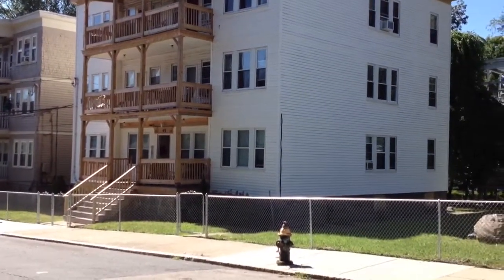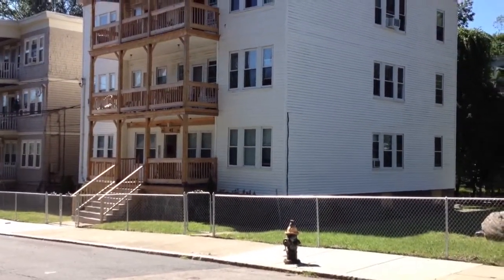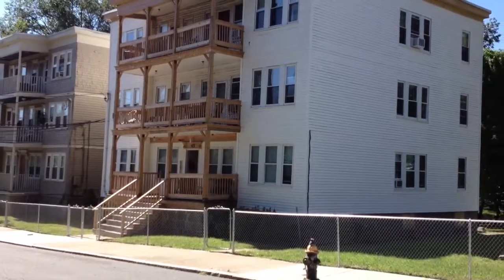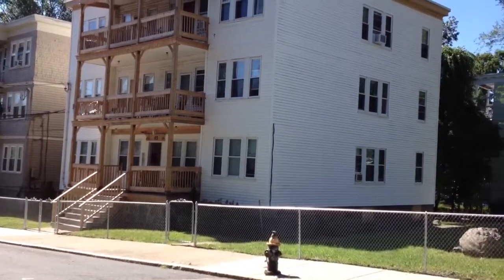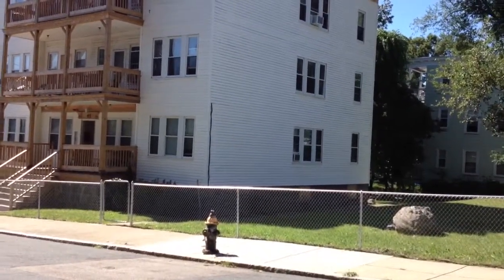This is 45 Fautla Road, Unit 1 in Mattapan. This is a 2 bedroom condominium with 750 square feet of living area. And it's vacant. We're going to go take a look at it.